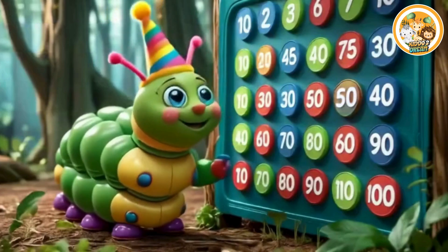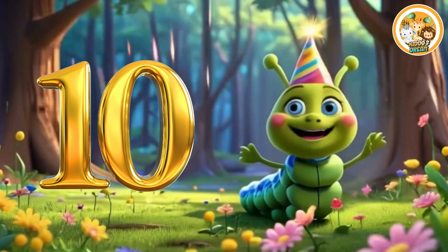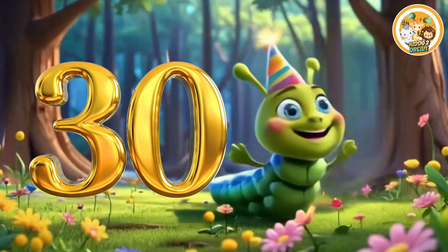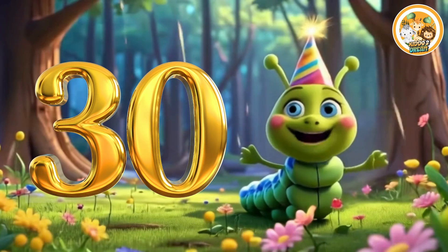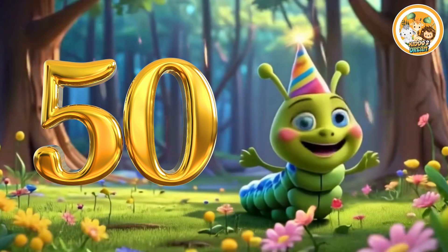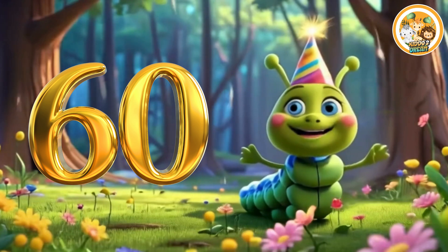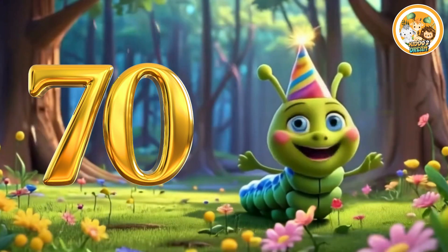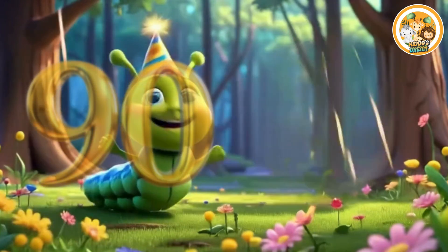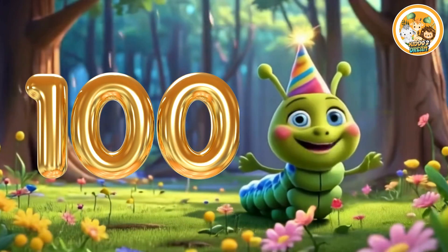Let's count again from ten to one hundred. Ten. Twenty. Thirty. Forty. Fifty. Sixty. Seventy. Eighty. Ninety. And hundred.